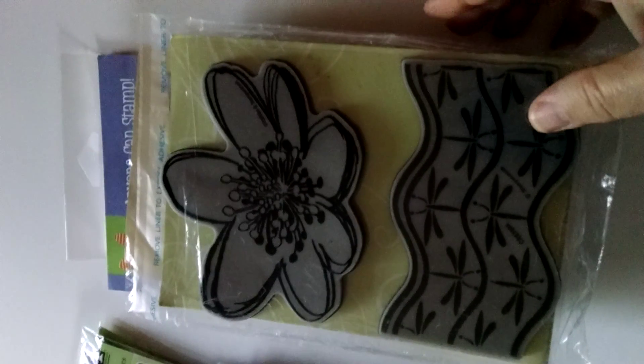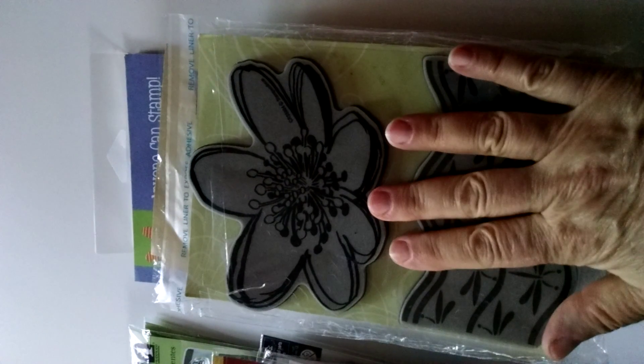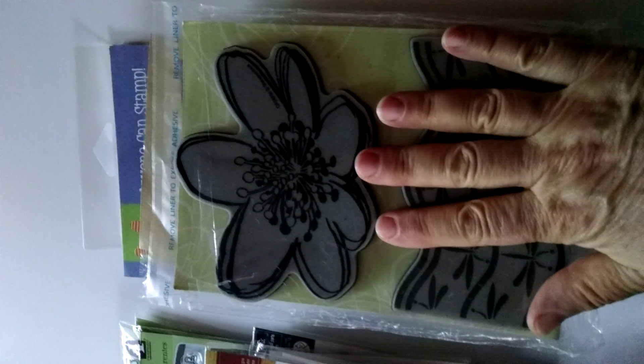This is the second lot I have for sale. It will be a lot of only cling and clear stamps. I've separated out which are photopalmer and which are not, and I'll tell you. This will be $40 shipped, US only.